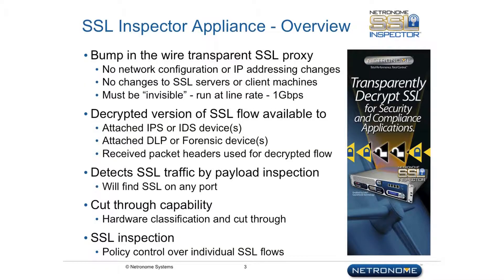Let's take a closer look at some of the SSL Inspector Appliance security features. The SSL Inspector is a transparent SSL proxy — a bump-in-the-wire device. There's no reconfiguration or change in the network required. It makes available a decrypted copy of the SSL traffic to an attached security appliance, or possibly to more than one attached appliance.